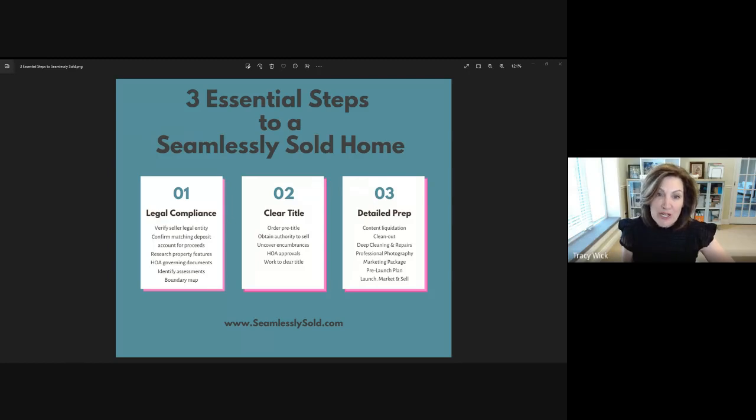When we're researching a new listing and getting all of the documentation together during the legal compliance section of the process, we also need to look into the tax records and find out if there are any assessments attached to the property. We have to find out what these assessments are for. This is a frequent buyer question.